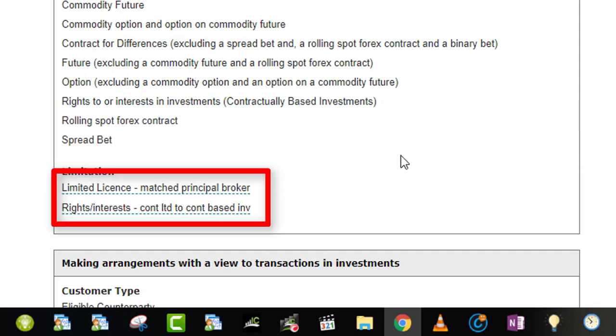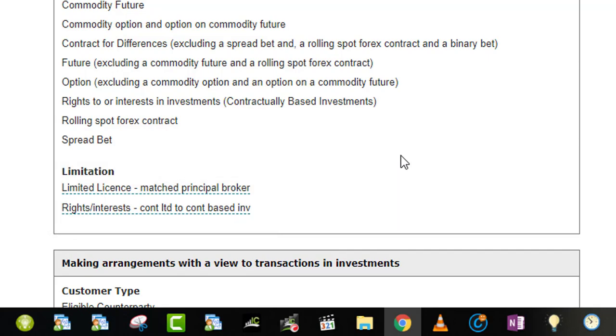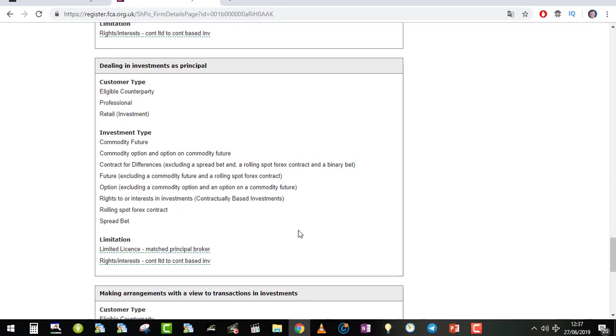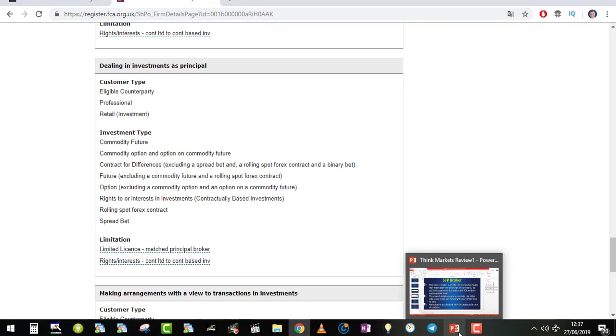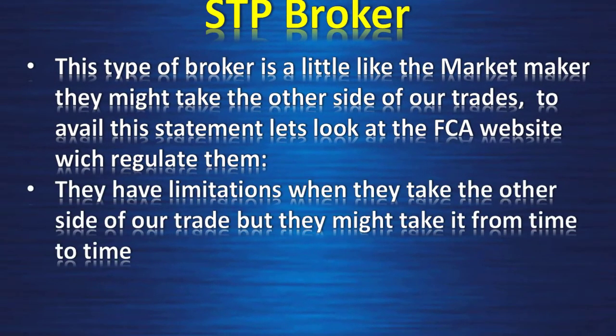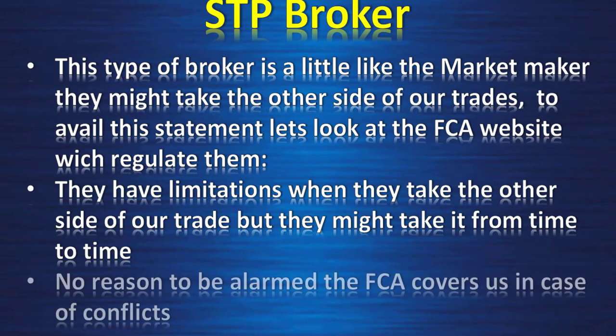I don't believe there is a true STP — STP is always a market maker that processes your order directly to liquidity providers when you become profitable. I'll explain that a bit later. Since the FCA regulation covers us, we don't have much to worry about. They have limitations when they take the other side of our trade but might do it from time to time — no reason to panic, the FCA covers us in case of conflicts. Note: this is only for UK residents; for Bermuda or Mauritius regulation, it might be different, so be careful.